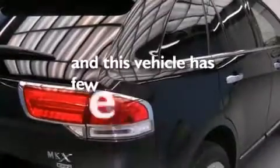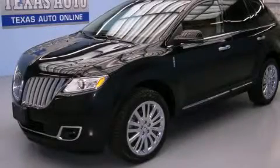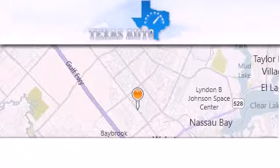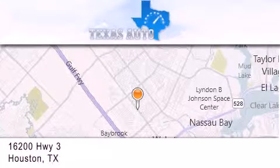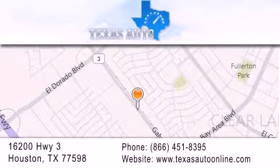This vehicle has fewer than 24,000 miles on the odometer. Please call today to reserve this vehicle for a test drive. Texas Auto is located at 16200 Highway 3 in Houston. Our goal is to exceed all of your expectations to ensure that you'll return for future visits.